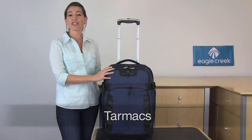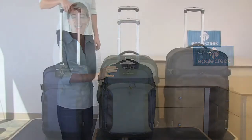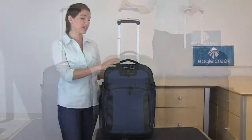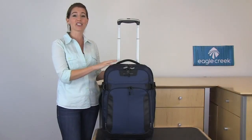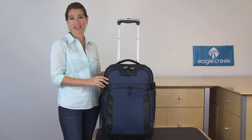Hi, I'm Jessica and this is Eagle Creek's Tarmac 22. The 22 inch size is a carry-on size and it also comes in a 25 and 28 inch size. The unique thing about this travel bag is that it has durability integrated throughout, both in the versatile travel features and also in the fabrics we've selected.